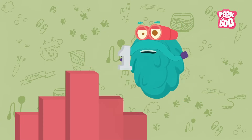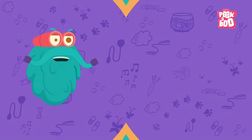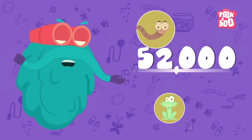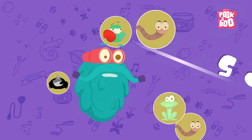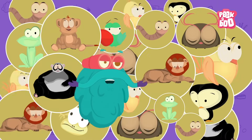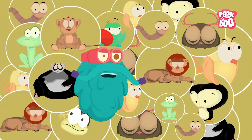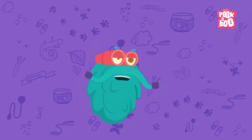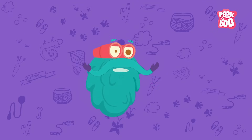Trivia time! Animals without a backbone are called invertebrates, and they were the first animals to evolve. There are approximately 52,000 species of vertebrates. So what are you waiting for? Look around and start identifying! This is me, zooming out. Tune in next time for more fun facts!